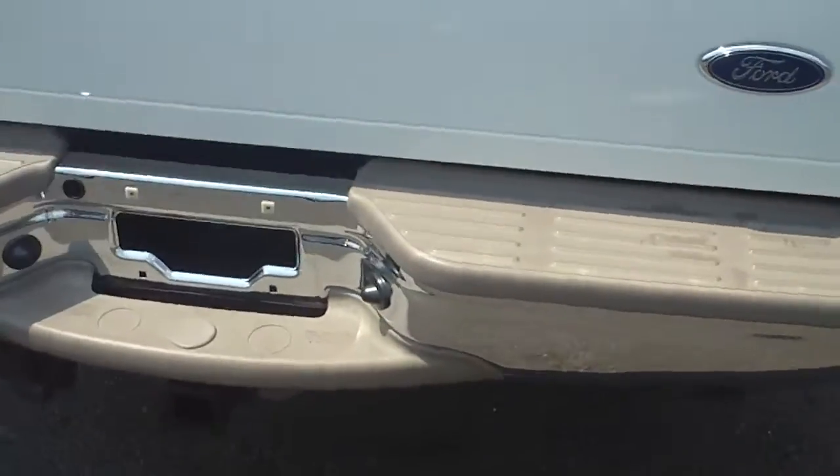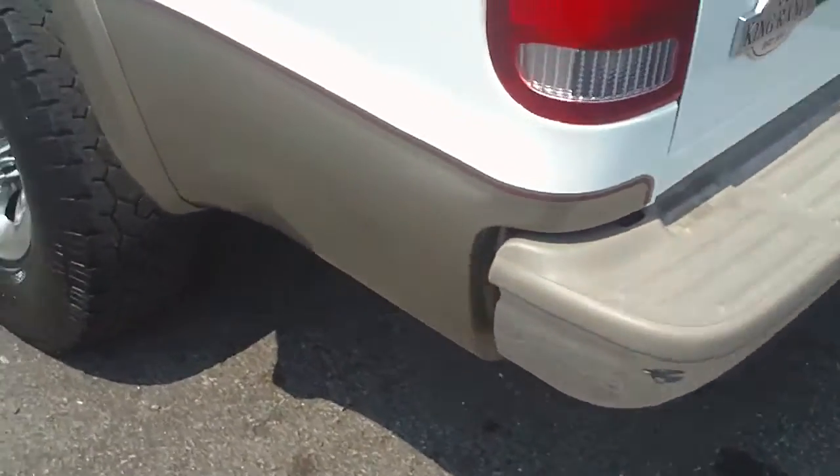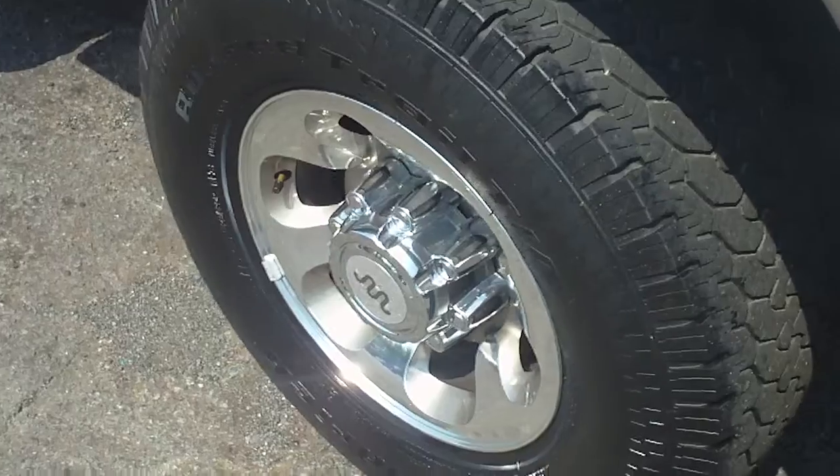Going around to the back, you can actually see that the tailgate's in good condition as well. Then going down the driver's side, you can see the wheels and tires are in excellent condition. There's just a slight dent right here by the gas tank. Everything else is real clean, nice looking.